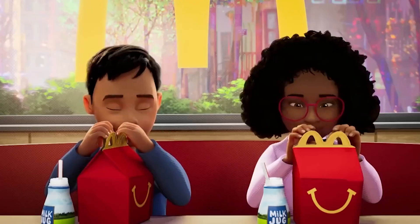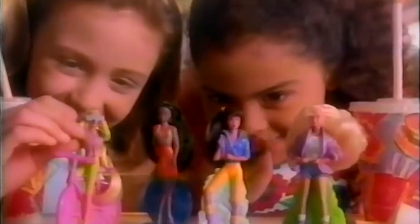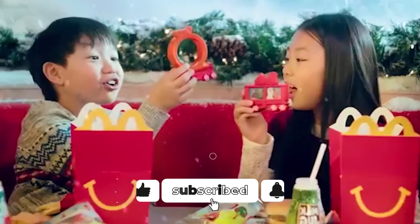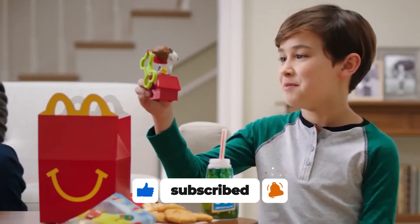And there you have it! McDonald's is bringing back the joy and excitement of our childhoods with these new collectible cups. Which collectible cup are you most excited to get your hands on? Let us know in the comments below, and don't forget to hit that subscribe button for more updates!